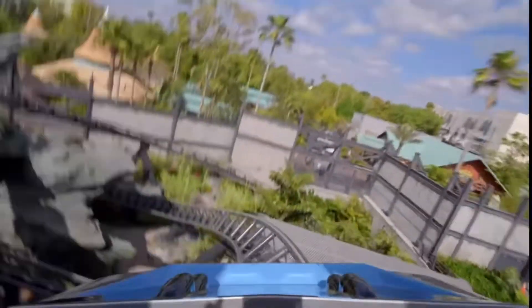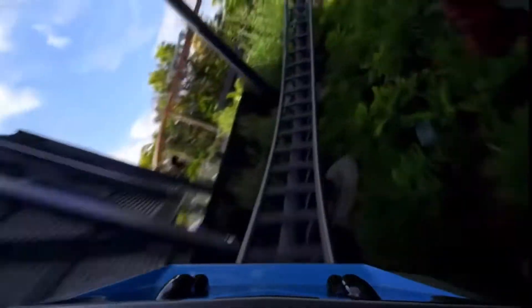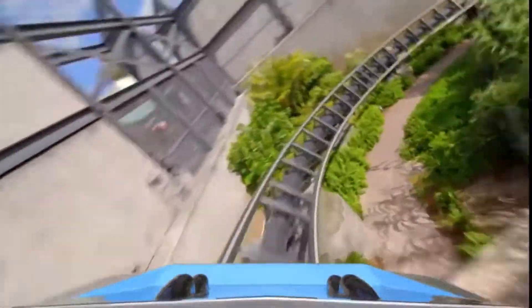Then after that element, you'll go through a series of twists and turns through the paddock, also getting some really good airtime hills with some really good ejector. And of course, you get to see all four of the raptors. I was a little disappointed that they didn't move, but you know what — it didn't need to. The fact that you're traveling so fast, you probably wouldn't even notice it.